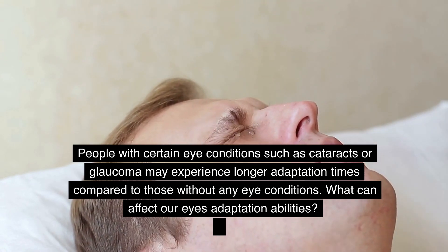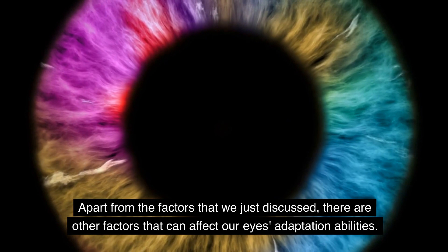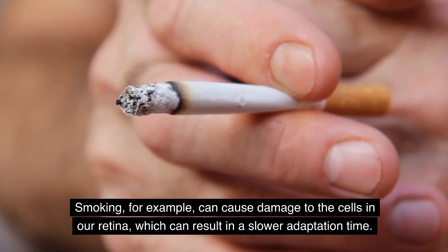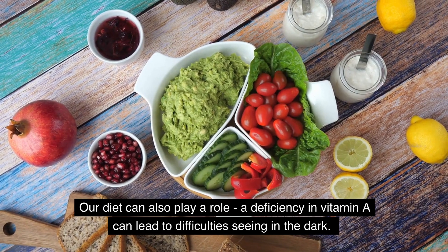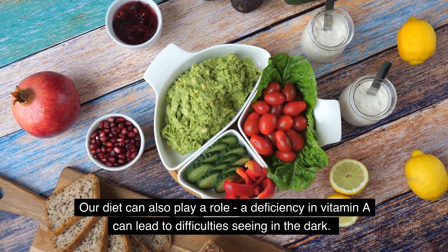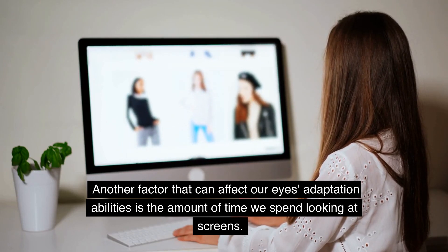Apart from the factors we just discussed, there are other factors that can affect our eyes' adaptation abilities. Smoking, for example, can cause damage to the cells in our retina, which can result in a slower adaptation time. Our diet can also play a role — a deficiency in vitamin A can lead to difficulties seeing in the dark. Another factor that can affect our eyes' adaptation abilities is the amount of time we spend looking at screens, including our laptops, phones, and TVs.